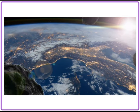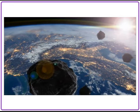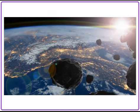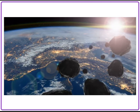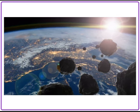But sometimes asteroids get pushed out of the asteroid belt. When this happens, the asteroid becomes a near-Earth object. The orbit or path of the asteroid changes. If an asteroid is pushed out of the belt and put into an orbit that crosses the Earth, the two could collide.